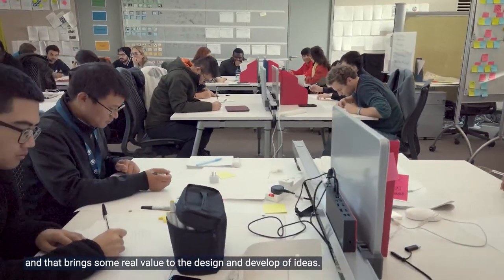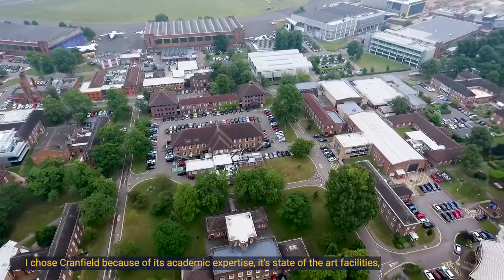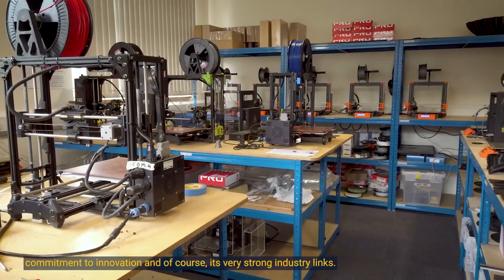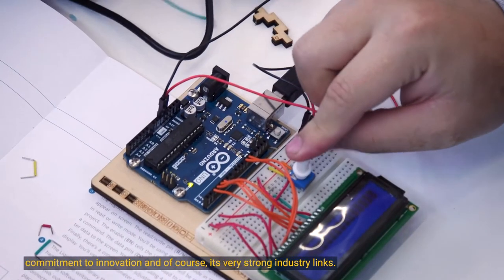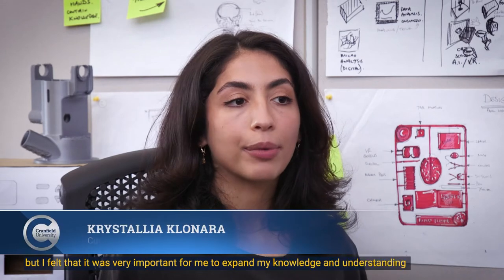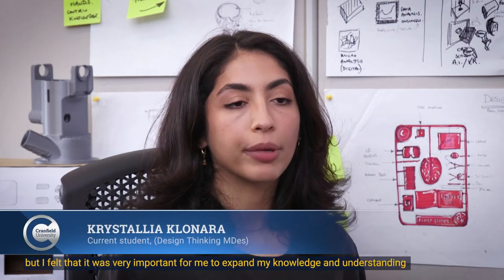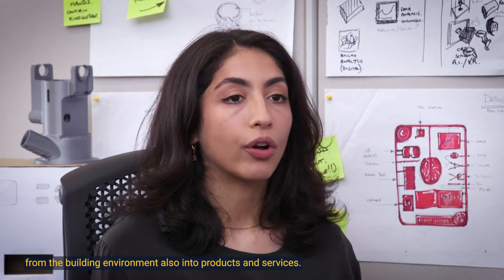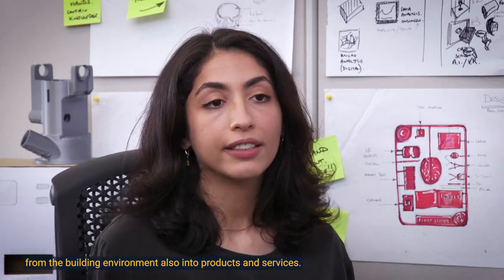I chose Cranfield because of its academic expertise, its state-of-the-art facilities, commitment to innovation, and of course its very strong industry links. My background is in architecture and engineering, but I felt it was very important for me to expand my knowledge and understanding from the built environment into products and services as well.